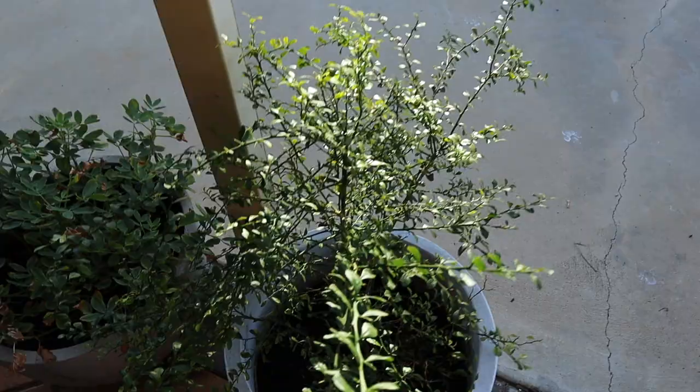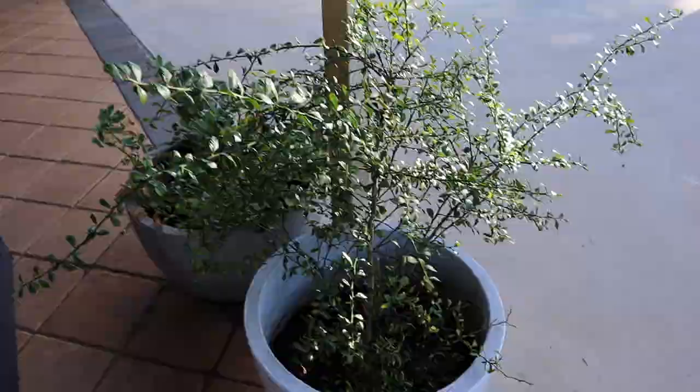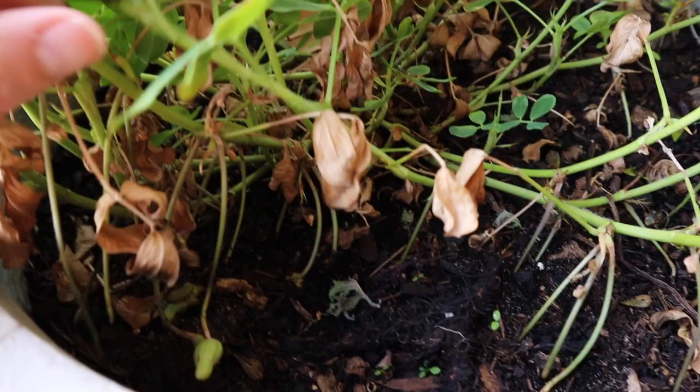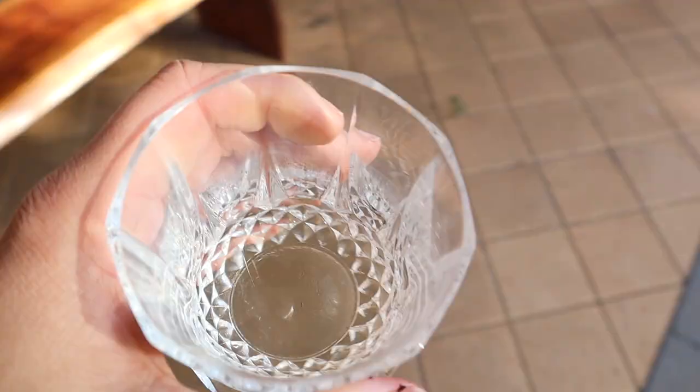This is my finger lime, a native Australian lime with huge spikes on it — it's grown heaps this year but still hasn't had any fruit yet. And here are peanuts — a pot of peanuts! These little guys send off roots that end up with peanuts on the bottom, so that's pretty fun to grow.